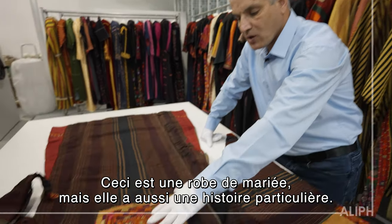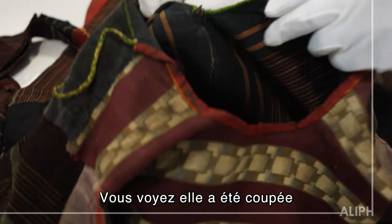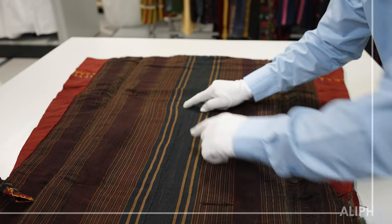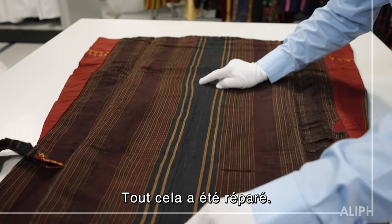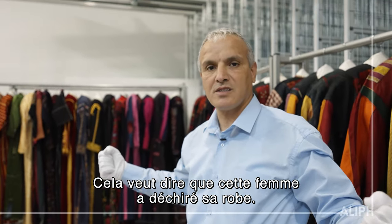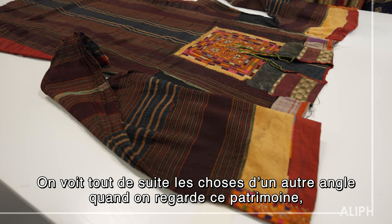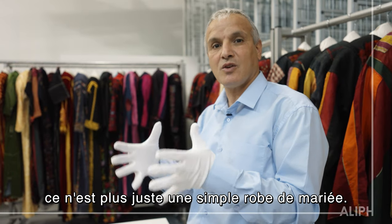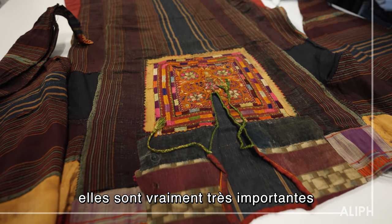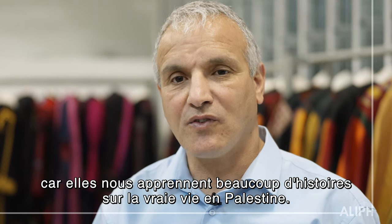This used to be a wedding dress, but there is another story we can see. It has been cut from here until here — all of these areas are being repaired. This means that the woman actually cut her dress, which means she lost her husband, or her son — we don't know. We took another angle to look at our heritage. It's not just a wedding dress. We are proud that we are preserving them, because they tell us a lot of stories about real life in Palestine.